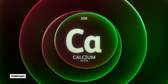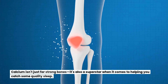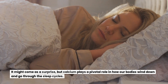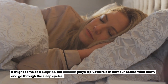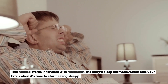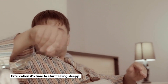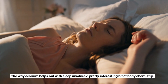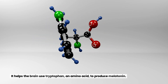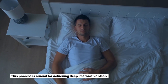Calcium. Calcium isn't just for strong bones — it's also a superstar when it comes to helping you catch some quality sleep. Calcium plays a pivotal role in how our bodies wind down and go through the sleep cycles. This mineral works in tandem with melatonin, the body's sleep hormone, which tells your brain when it's time to start feeling sleepy. It helps the brain use tryptophan, an amino acid, to produce melatonin — a process crucial for achieving deep, restorative sleep.